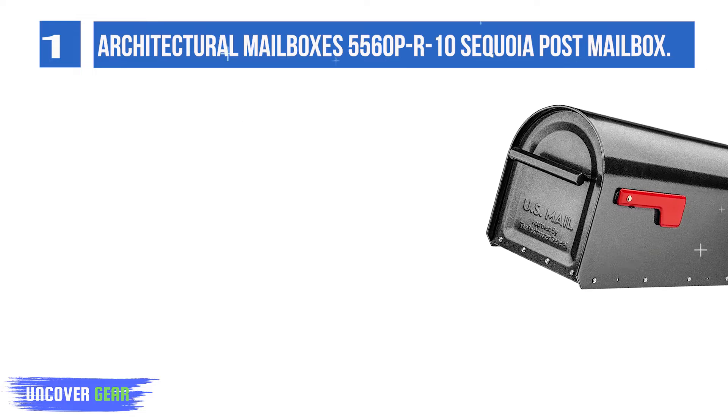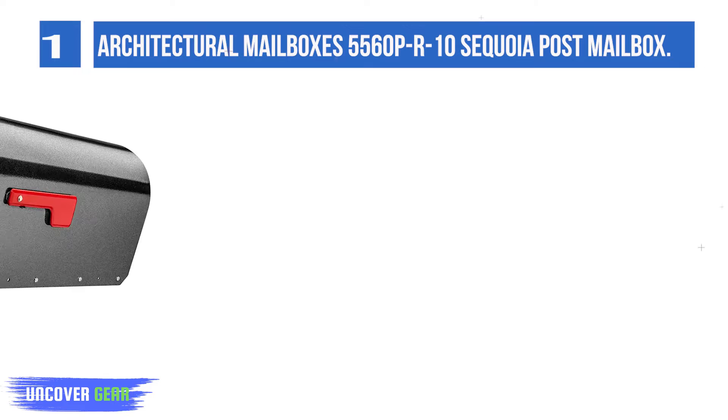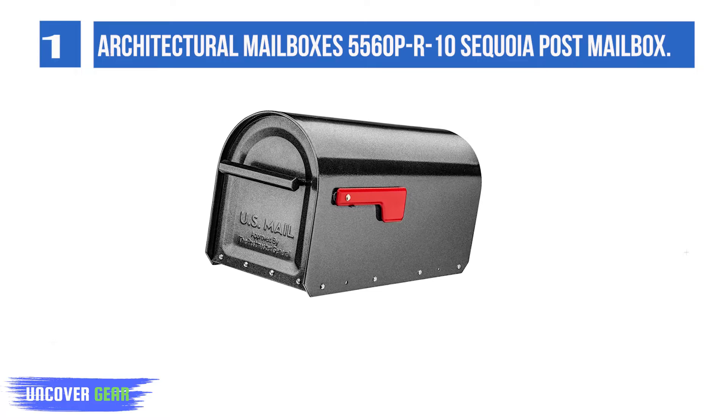The Sequoia with its durable construction is built to withstand abuse. The design element is classic with a durable and unique powder coat and red flag and red bottom for a polished look. If you are looking for a mailbox to withstand the snowplow and baseball bat run-ins, look no further.